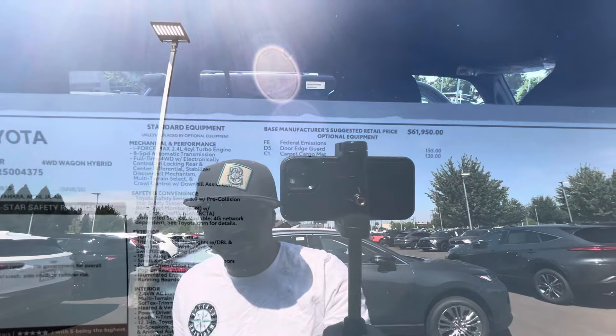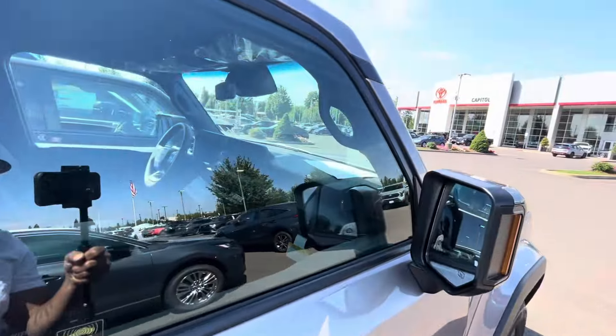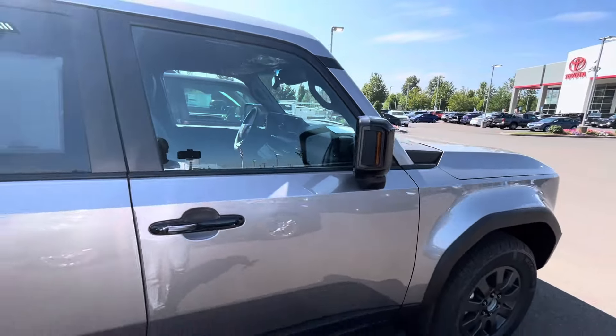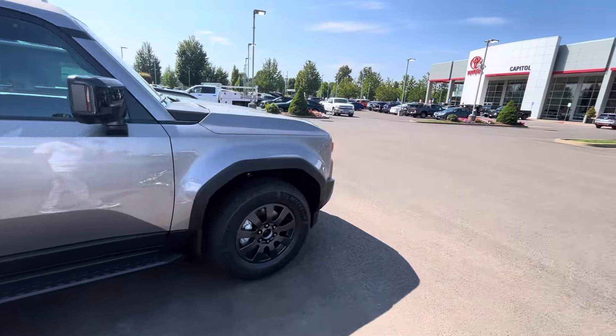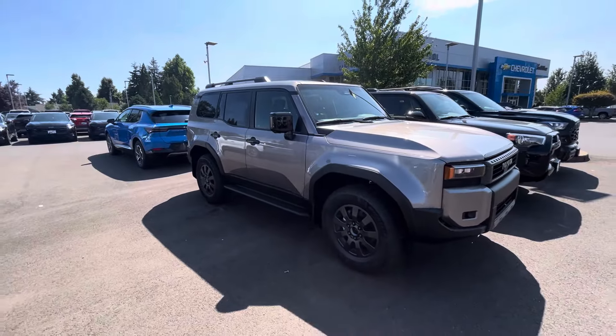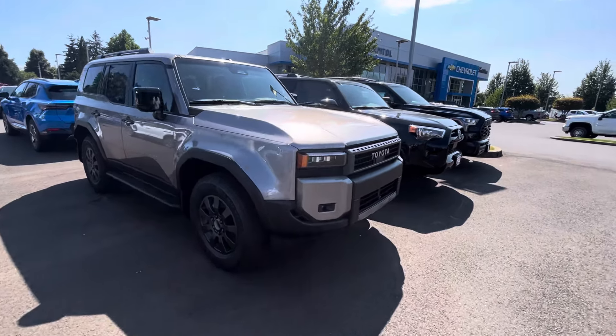So you're really not going to get much with this one — just door edge guards, carpet, and a cargo mat. This one might not even have the premium Land Cruiser setup, so you probably don't even have a power passenger seat on this one. But let me show you how some of the lights are different — Toyota Heritage.